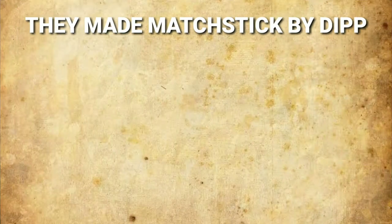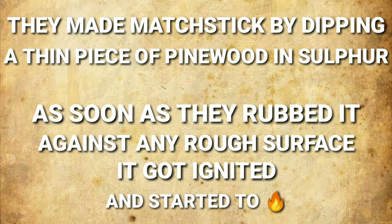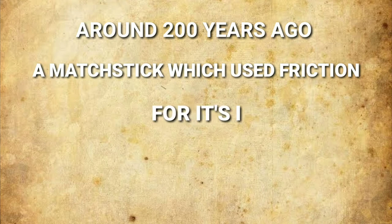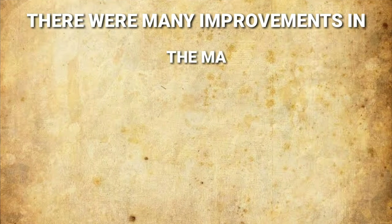They made matchsticks by dipping a thin piece of pine wood in sulfur. As soon as they rubbed it against any rough surface, it got ignited and started to burn. Around 200 years ago, a new type of matchstick that used friction for its ignition was developed by John Walker in 1826.